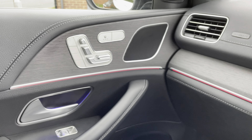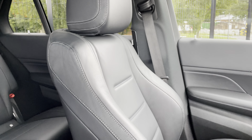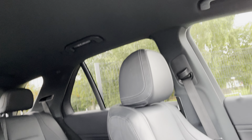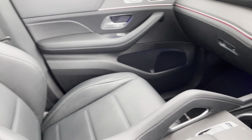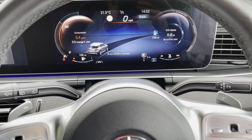Have a look at that door card too, and another shot from this angle. Black headlining as well. These drive superbly — very efficient for the size of car it is.